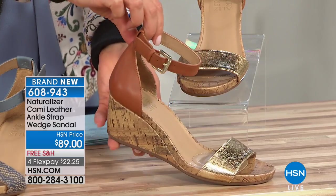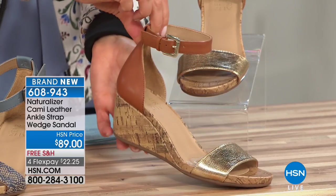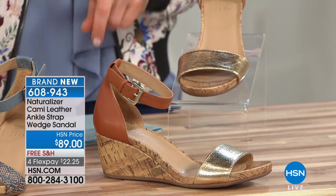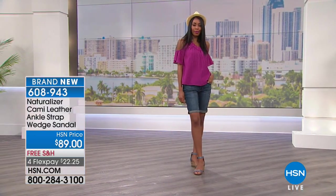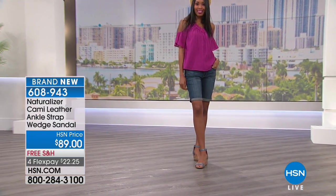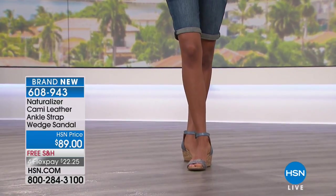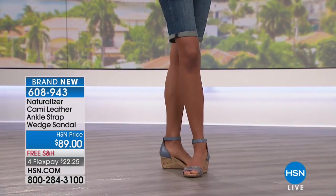You're getting a nice heel on this one — a two and three-quarter inch cork look in the heel, which keeps it in that summer vibe. Adjustable ankle strap for the perfect fit. We have sizes six through size 12 in both medium and wide widths.